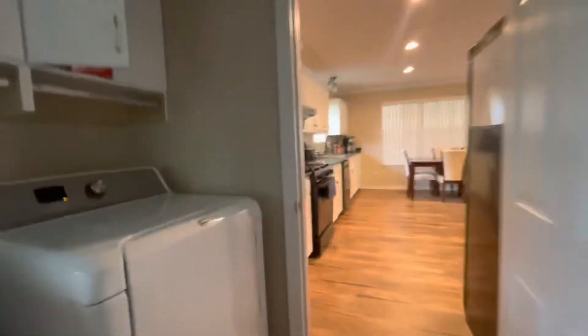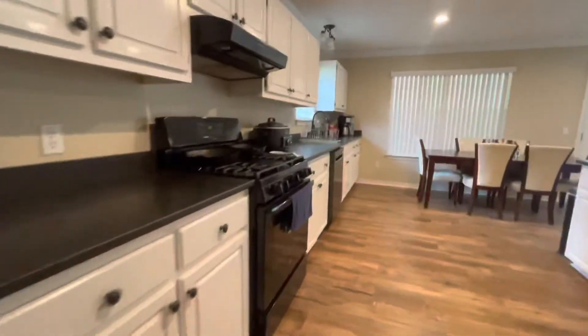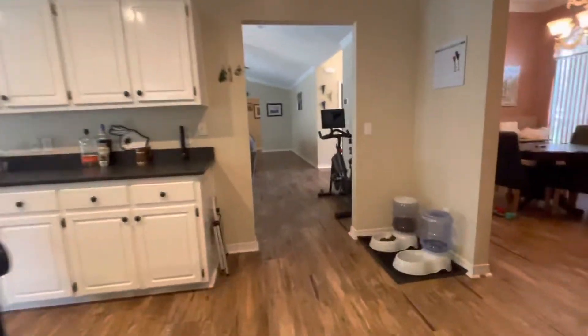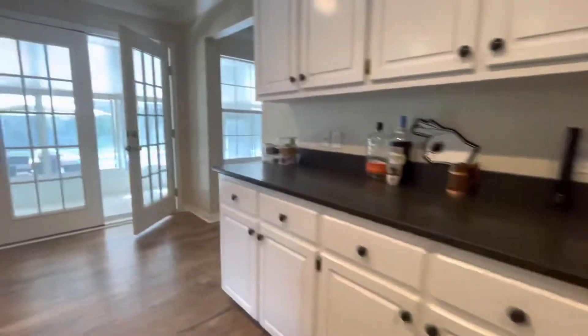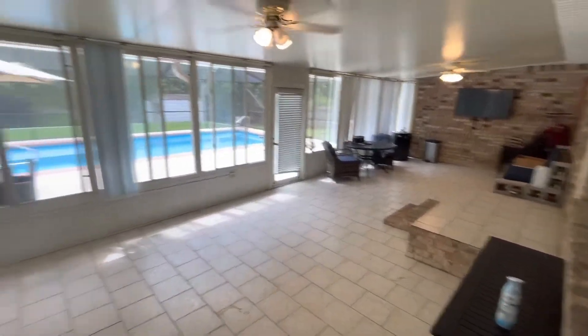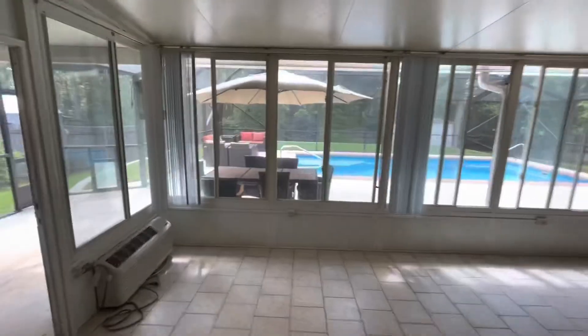Lots and lots of storage space in this kitchen, a nice island and coffee bar. You have the pool area back here — we'll go ahead and take a peek at that. Very nice large sunroom area, all tiled, and it also has a split system in here.